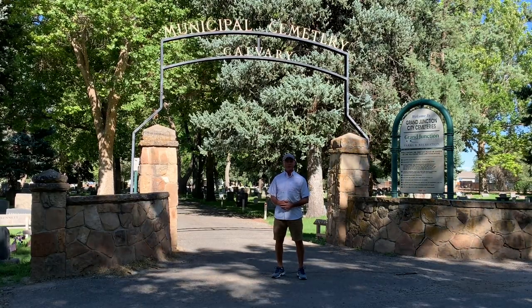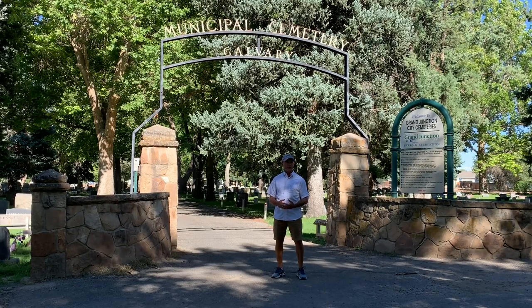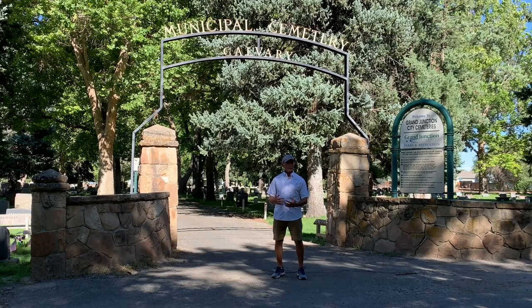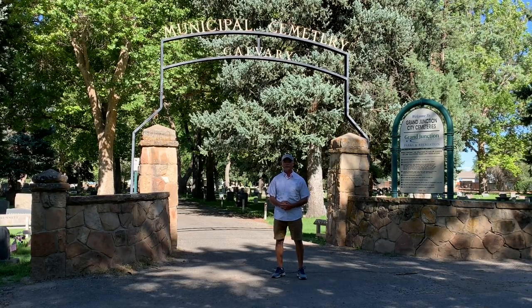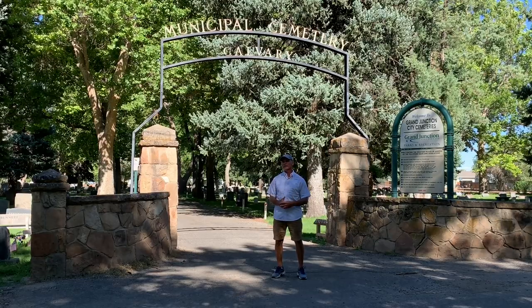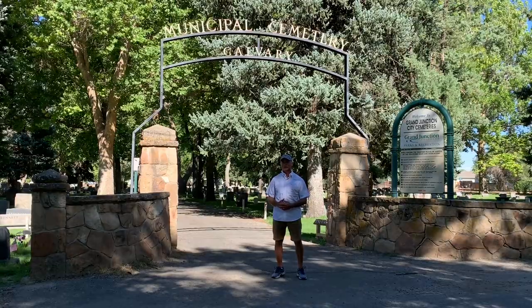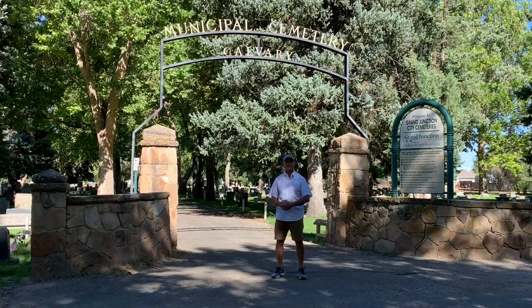Hello, I'm Trey Zipperer with By Memorial Day, where we've made it our mission to clean every veteran headstone in America by Memorial Day. I'm traveling across the country to raise awareness about the condition of our veteran headstones by randomly stopping at cemeteries in each state to show you what the veteran graves in your area might look like. Today I'm in Colorado, Grand Junction, Colorado at the Grand Junction City Cemeteries.